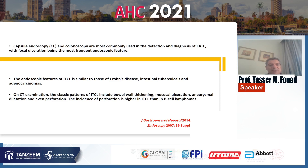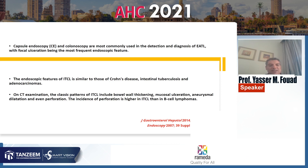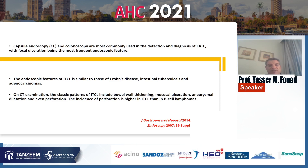Endoscopic features of intestinal T-cell lymphoma are similar to those of Crohn's disease, intestinal TB, and adenocarcinoma and should be differentiated from these lesions. On CT examination, the classic patterns of intestinal T-cell lymphoma include bowel wall thickening, mucosal ulceration, aneurysmal dilatation, and even perforation. The incidence of perforation is higher in intestinal T-cell lymphoma than in B-cell lymphomas.